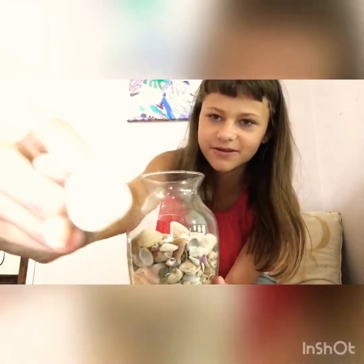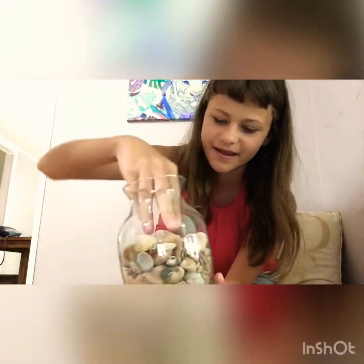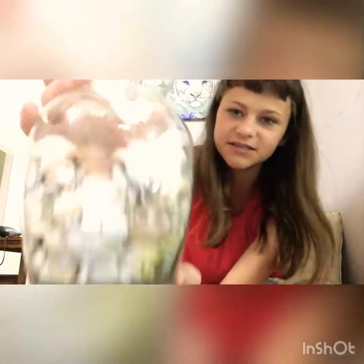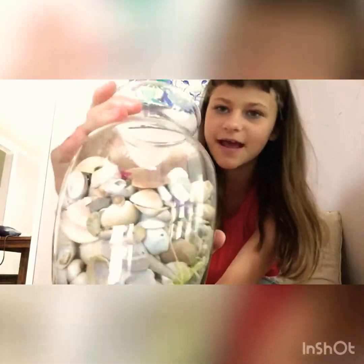This next item is some shells that I have. They're just random shells that I collected and these are not all my shells — I have lots and lots of shells. Me and my sister used to collect shells, so I have lots of shells.